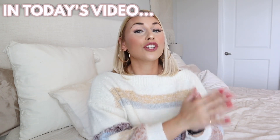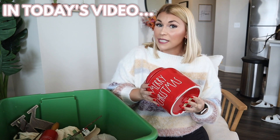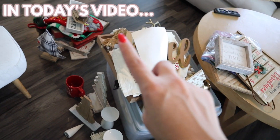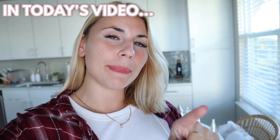Today's video is going to be a Donate, Decorate, or DIY — also the red Merry Christmas canister. This is my maybe pile and that is my donate pile. I'm not gonna say it's a failure, I just wanted to let you know that it might be a fail.